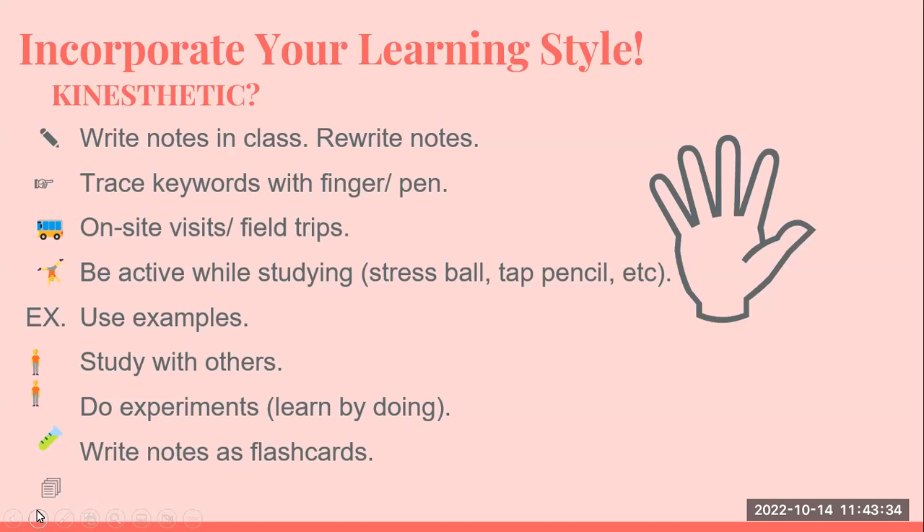A kinesthetic learner should write notes in class and then rewrite those notes. Tracing keywords with your finger means you're actually doing some movement. On-site visits and field trips are helpful. Kinesthetic learners also do well if they have a stress ball or are tapping a pencil while taking notes. Studying with others, learning by doing, and using flashcards are also effective.